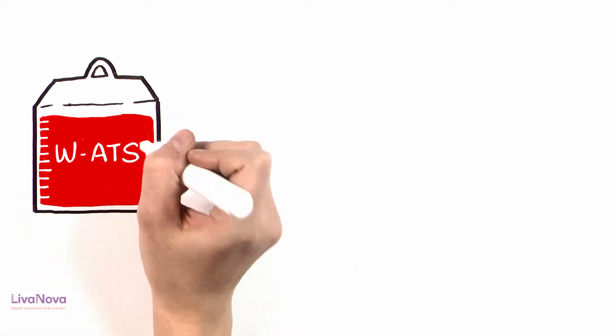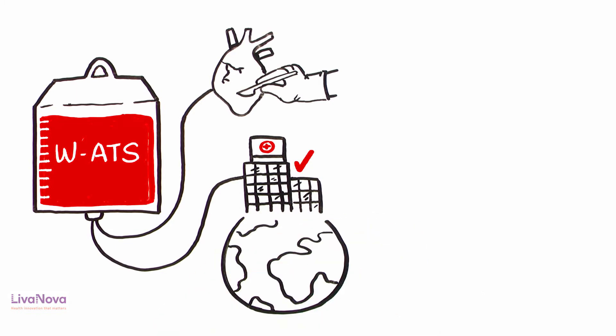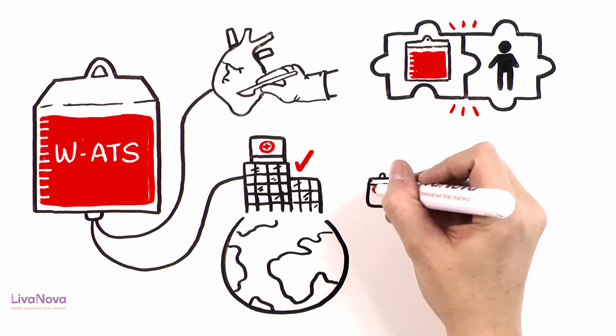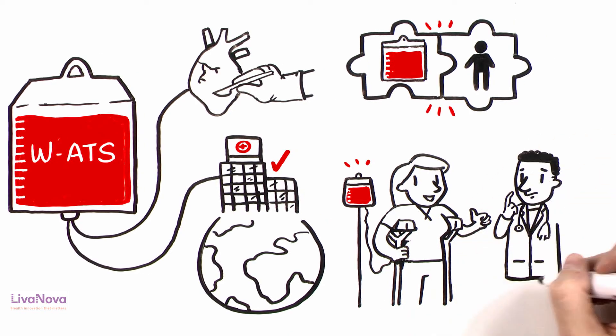Washed autotransfusion is well established in many types of surgery and regularly used in hospitals worldwide. However, despite its benefits in reducing allogeneic transfusion and improving patient outcome in cardiac and non-cardiac applications, it hasn't yet been universally adopted.